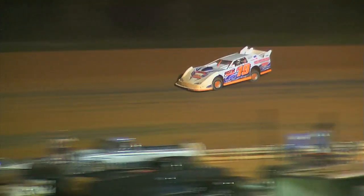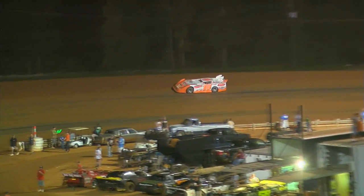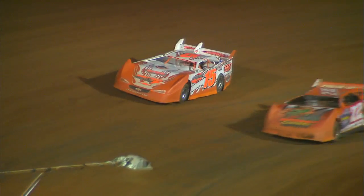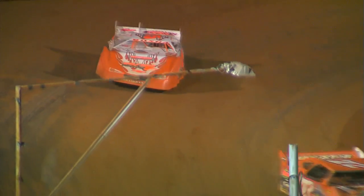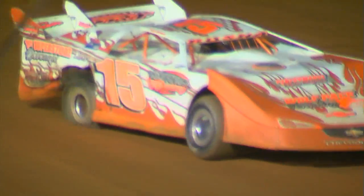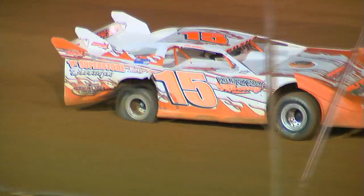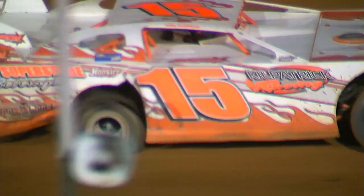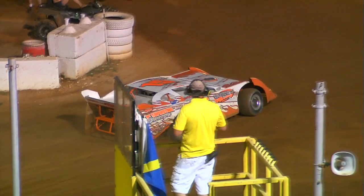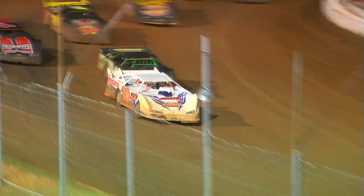Something wrong with Boucher's car as he slows down the back straightaway. Caution flag coming out. Boucher's car cut down a right rear tire, so Boucher limps into the pits for three laps under caution. Here they come, green flag's out.